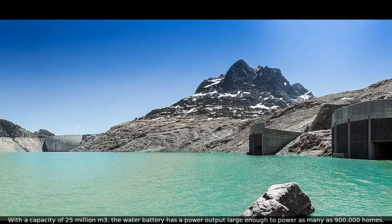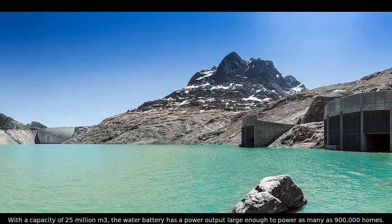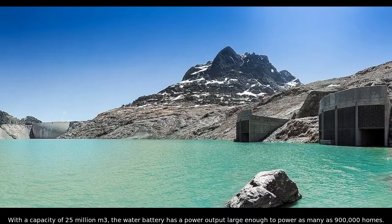With a capacity of 25 million cubic meters, the water battery has a power output large enough to power as many as 900,000 homes.